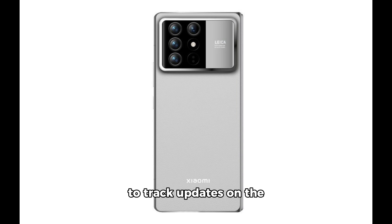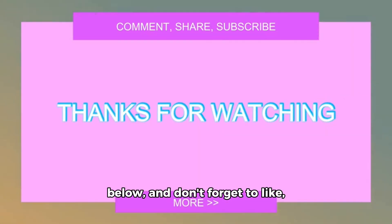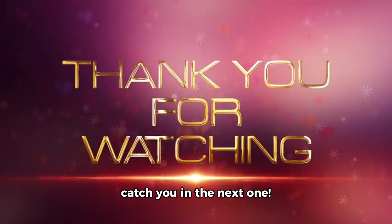Stay tuned as we continue to track updates on the Xiaomi Mix Fold 4. Drop your thoughts and expectations in the comments below, and don't forget to like, share, and subscribe for more tech updates. Thanks for watching, and I'll catch you in the next one.